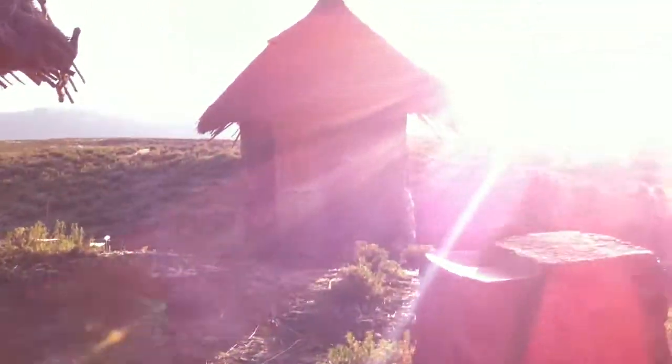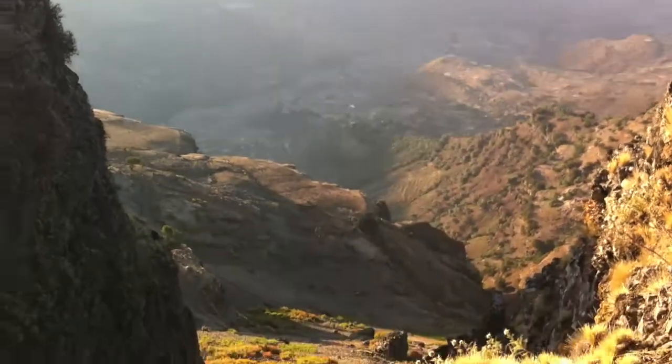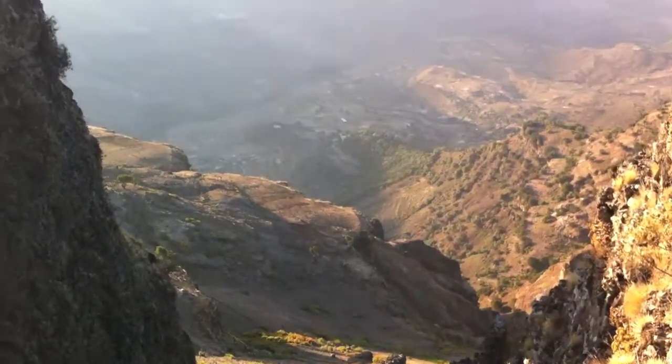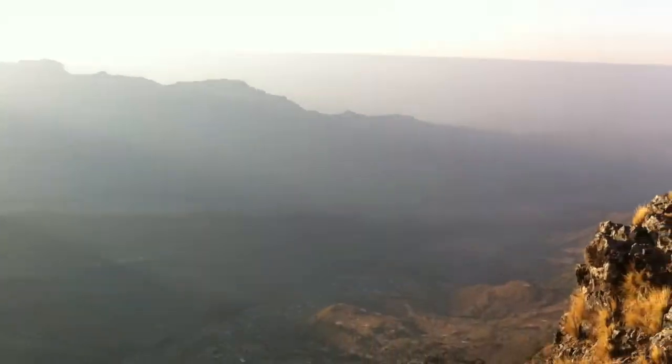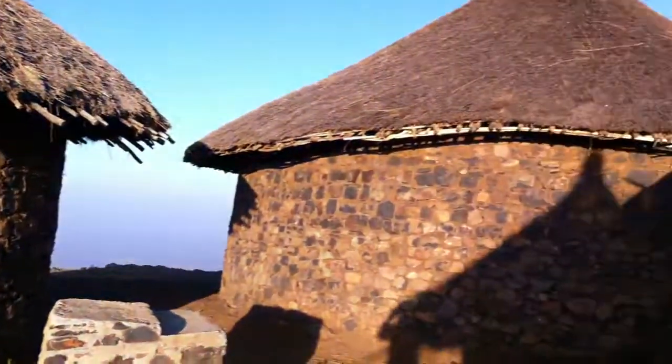So I'll just quickly shimmy over here and take a wee look off the edge. And you can see there's beautiful views in every direction. That's the back of our hut that we stayed in.